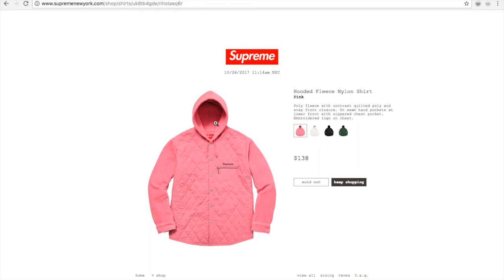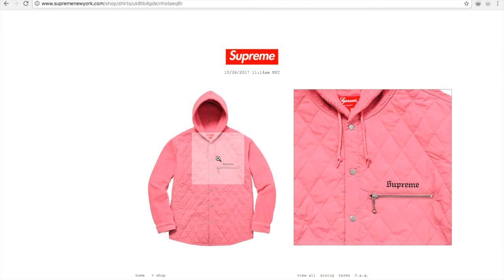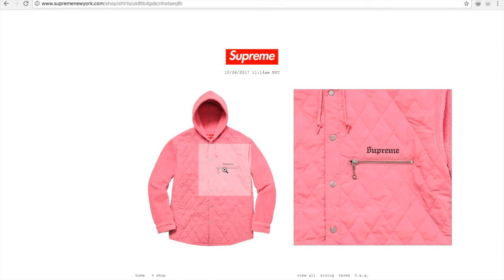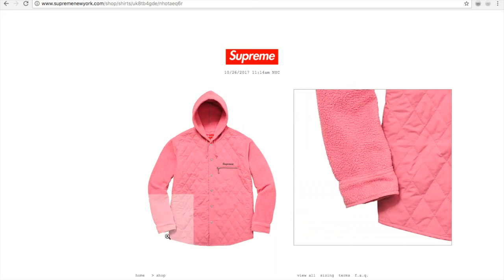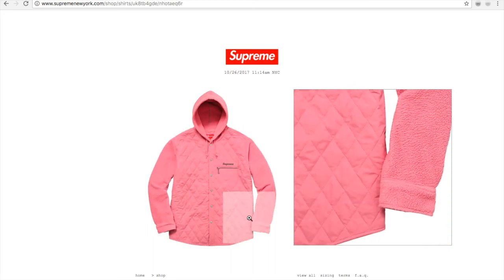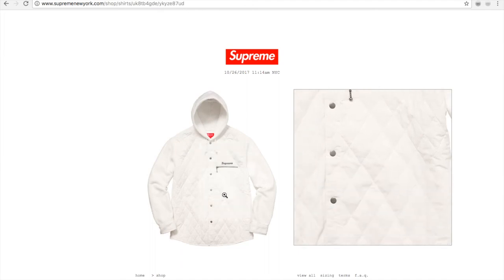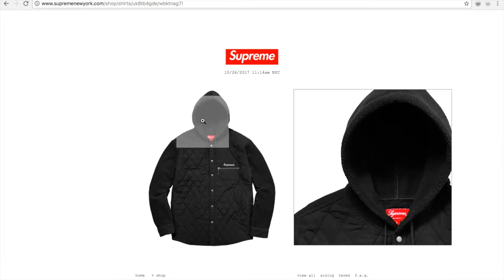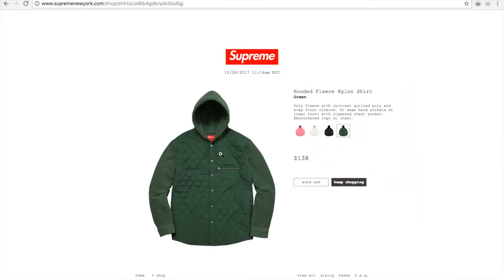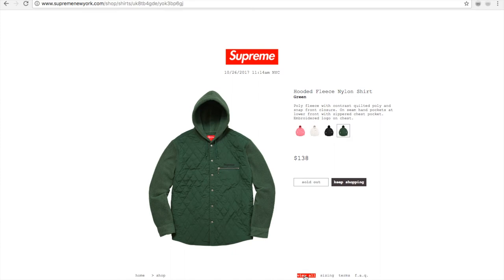You got this hooded fleece nylon shirt in pink, with embroidery and a zipper on the left chest area — it's button-up. Got the white color, and then black, and then a green color. Sold out for $138 bucks.